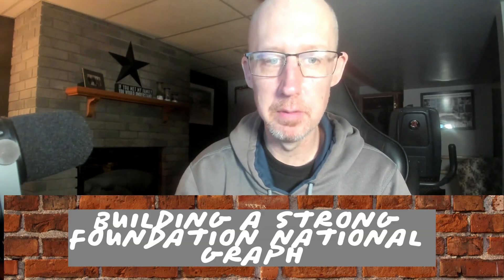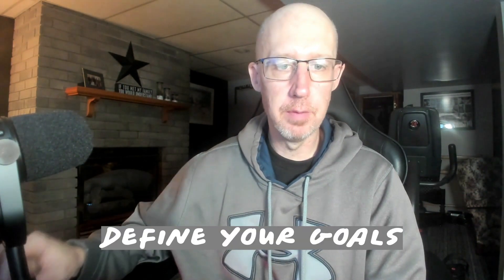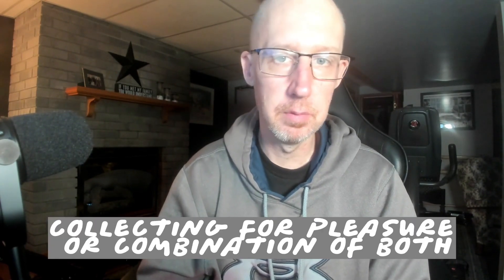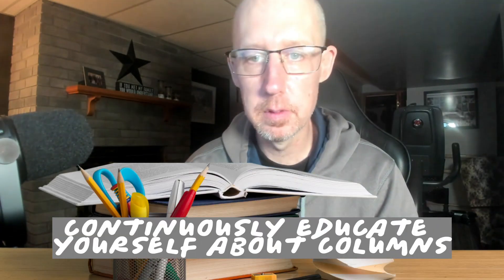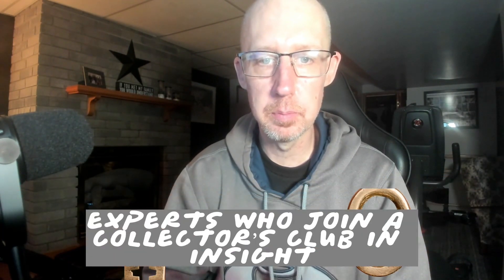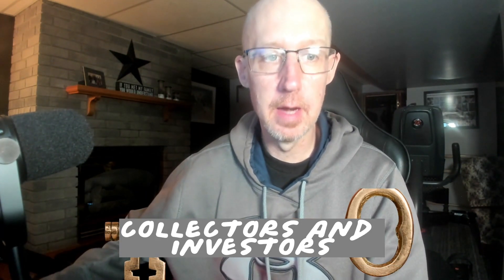Building a strong foundation for your investment journey. Define your goals: determine your investment objectives, whether you are focused on profit, collecting for pleasure, or a combination of both. Set a budget and establish clear investment goals to guide your decisions. Continuously educate yourself about comics, including their history, creators, and key issues. Consider consulting experts or joining a collector's club to gain insight from experienced collectors and investors.